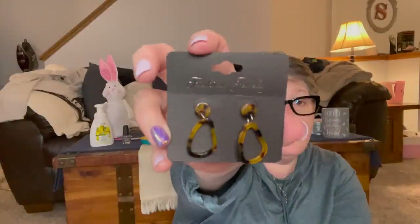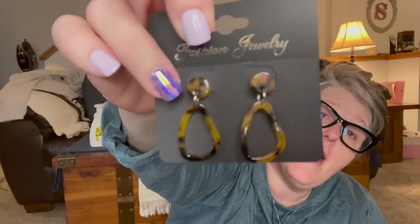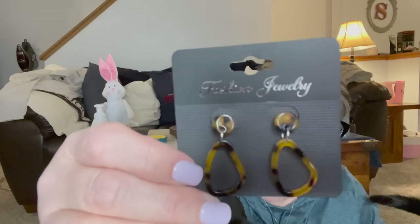I saw these — I think on Denise's channel — she found the tortoise shell print earrings. I got the smallest ones they had; I don't like huge earrings, but they do have big hoops. My recommendation for cheap earrings like these: paint the stem with clear nail polish and let it dry completely — I usually do two coats — because I'm very sensitive to cheap metals. I don't think these are hypoallergenic since they're a dollar. But look at them — they also had them in white. I think these are going to be so fun for summertime.